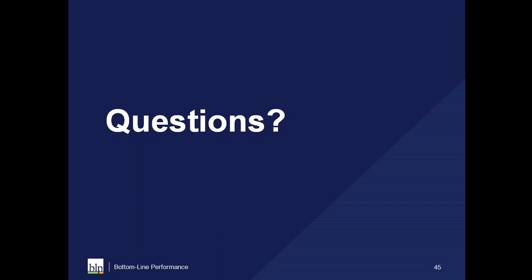That's the end of my presentation. Tina, I think we have a couple of minutes for questions. A lot of people want to know what type of rapid prototyping tools we use.